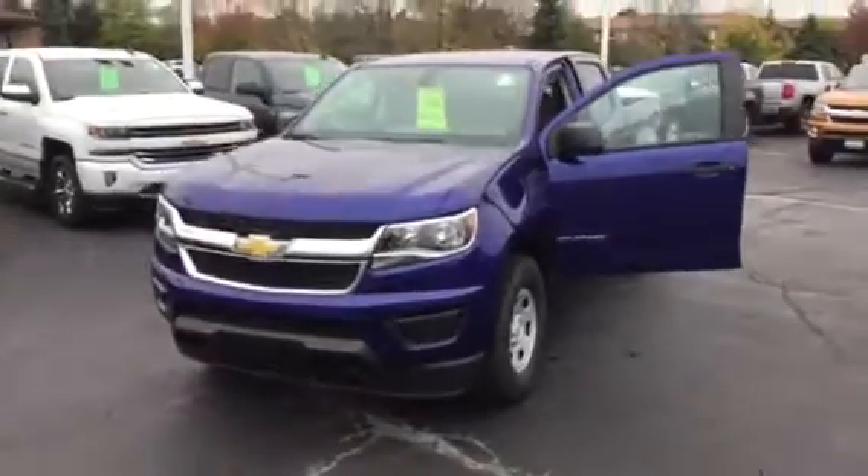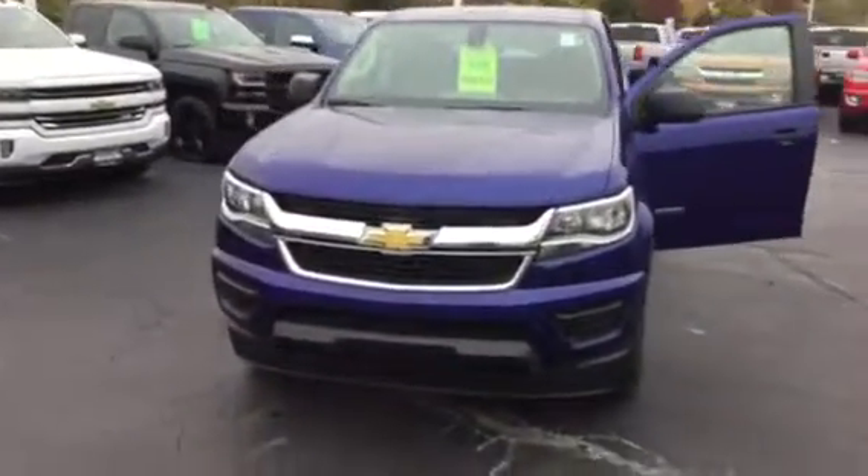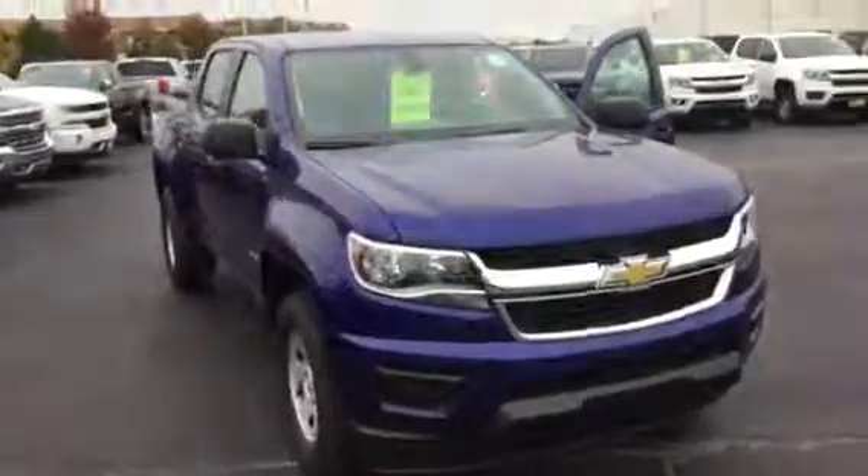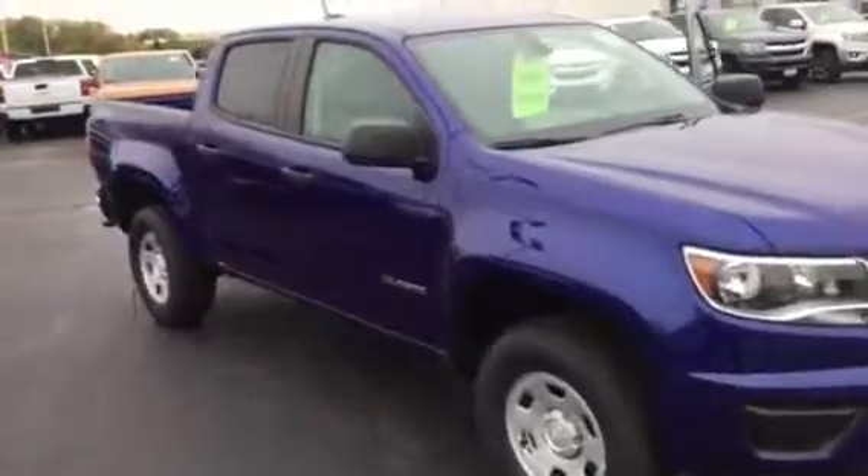Hello Jim, my name is Bob Goulon with Frank Boucher Chevrolet in Racine, Wisconsin. Amanda asked that I make a video of this 2017 Crew Cab Work Truck Laser Blue 4x4 with the V6.